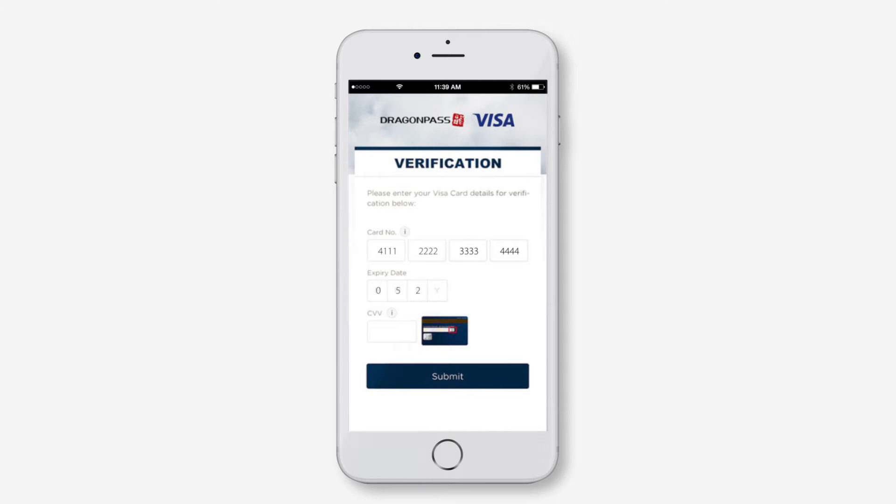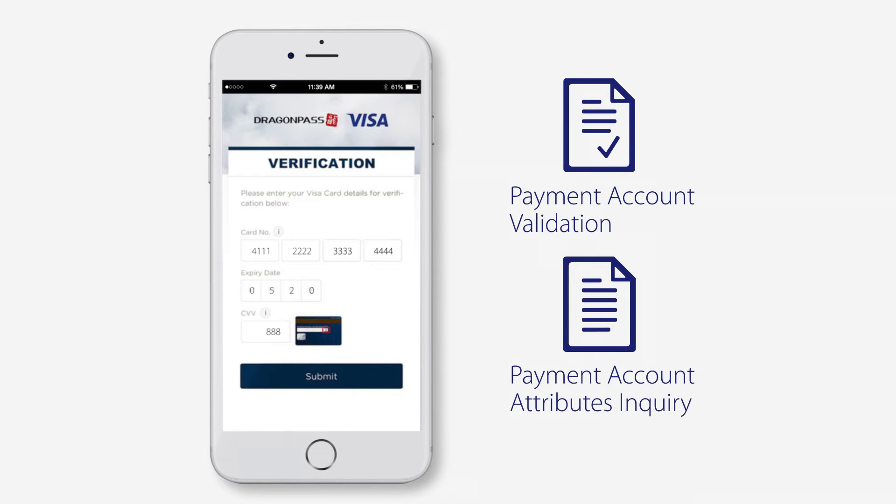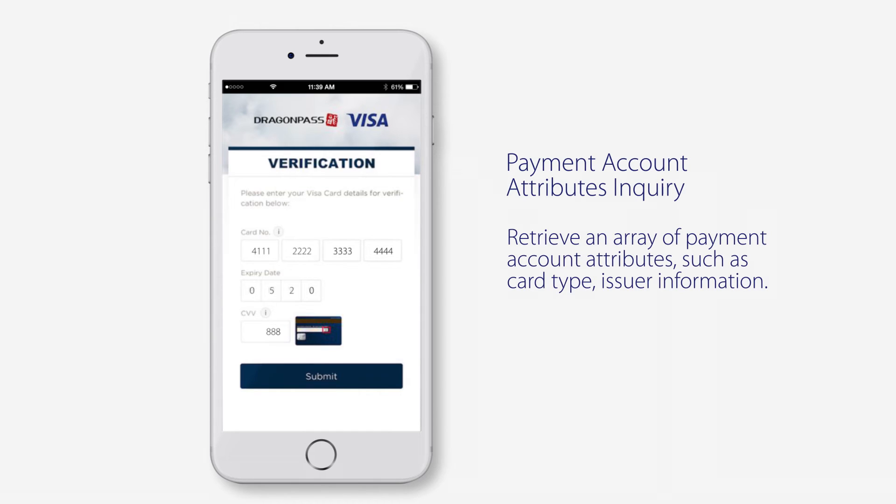Since the Airport Companion service is complementary for Visa Infinite card holders, Dragon Pass is able to verify the traveler's card information in real time by using the Activates Inquiry API.